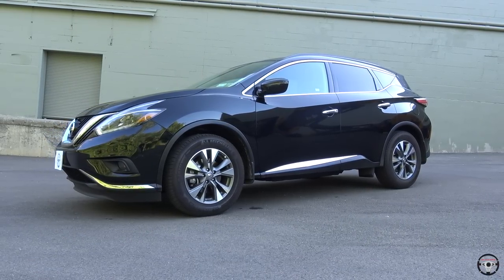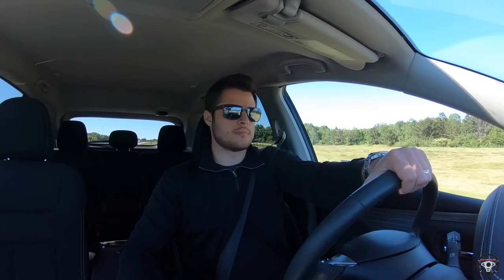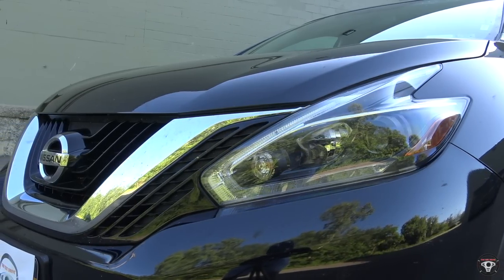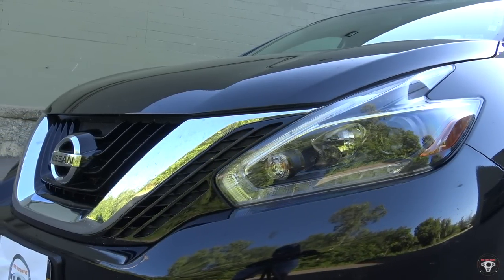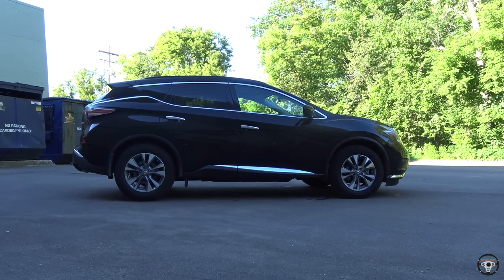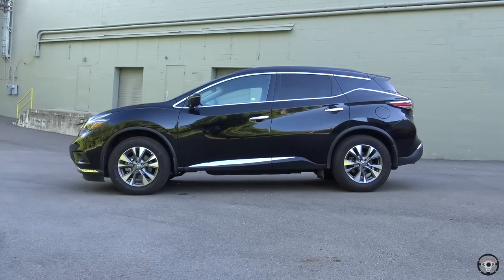Starting with the exterior of the 2018 Murano — the current generation has been around since the 2015 model year and this is the third generation. I really like the look from the front. It is so much more aggressive than it ever was in previous generations. I really like the look of the headlights and just the way it's angled — it looks very mean, aggressive, and sporty. It also has a very nice side profile. SUVs in this category aren't necessarily designed to be the most sporty looking, but this Murano definitely looks the part.